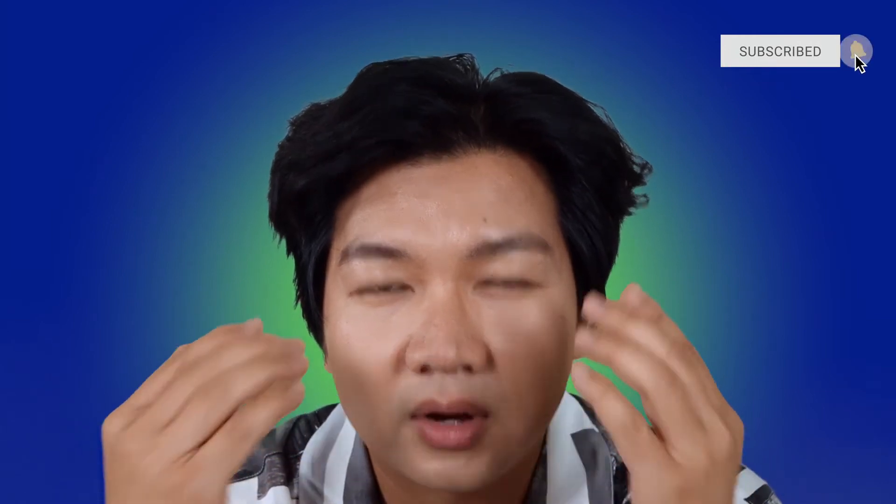Hi guys, welcome back to my channel. My name is Travis. Today in this video I'm going to share with you how to not get acne or pimples when you wear makeup. I wear a lot of makeup on my channel when I film and sometimes when I go out, and I have acne-prone skin. Because I do this on a regular basis, I don't really get acne anymore. So here are the tips for you guys if you wear makeup and have acne-prone skin or just want to prevent pimples.